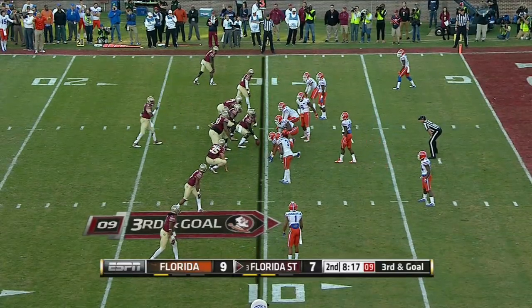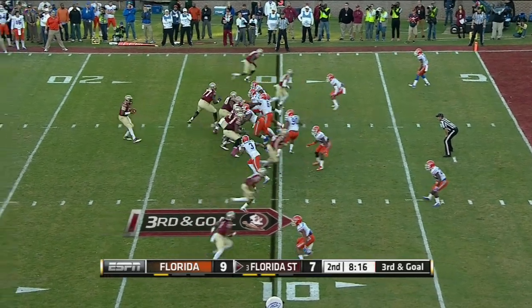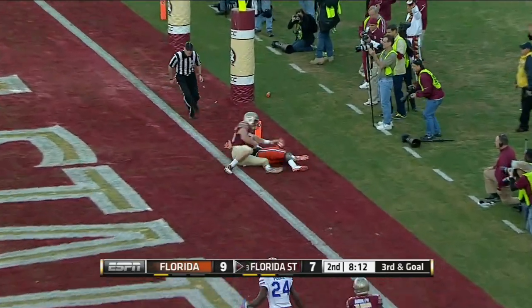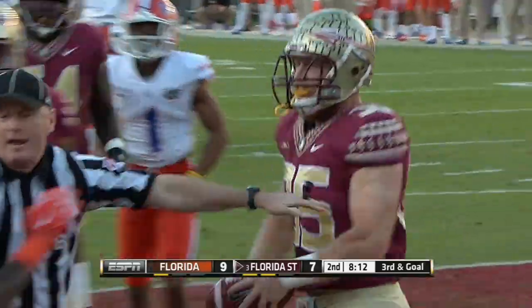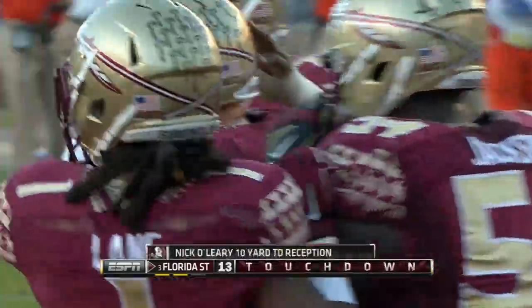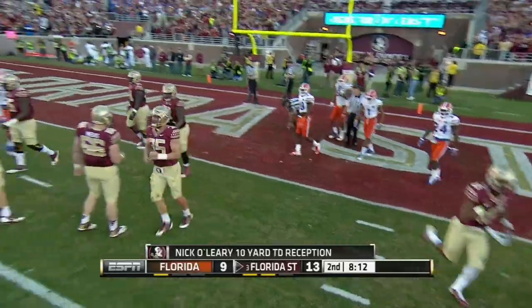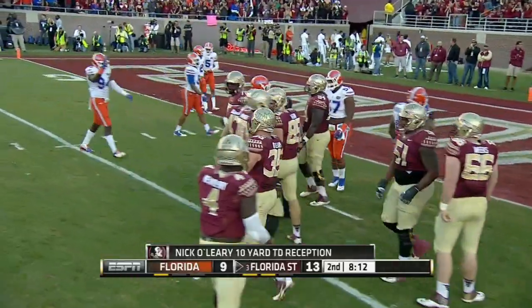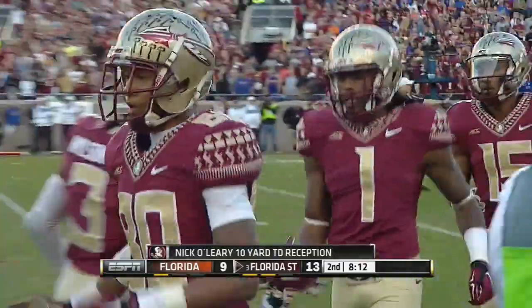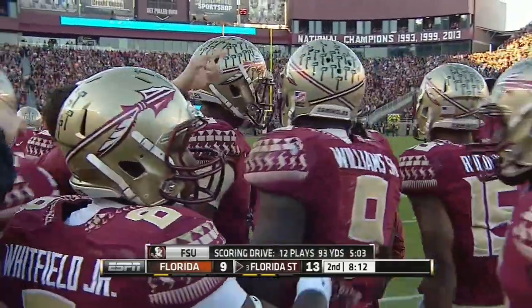To each side of the formation, you see the tight end to the right. Here's Green right there. Winston, pressure throws, end zone, leaping catch, touchdown O'Leary. His 107th career catch, fourth touchdown this season. And Winston for the touchdown pass to put the seven holes on top.